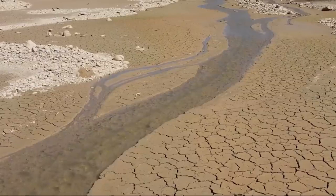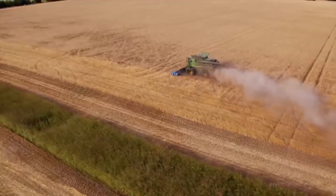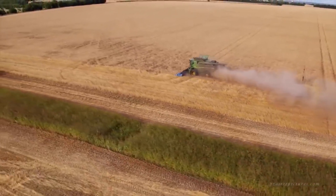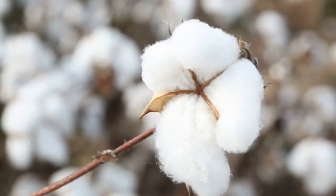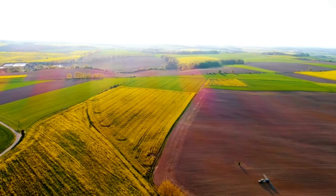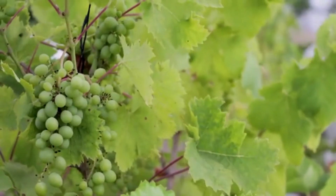By providing water to previously barren lands, the artificial river has transformed Egypt's agriculture sector. It has allowed for the cultivation of crops such as cotton and wheat, boosting agricultural production and ensuring food security.